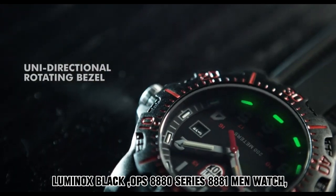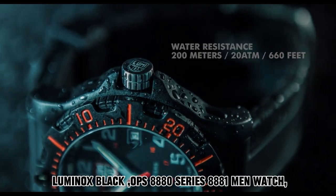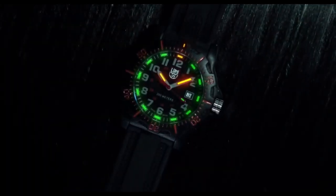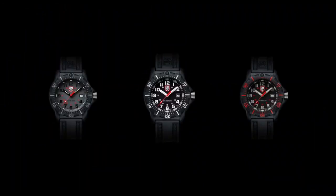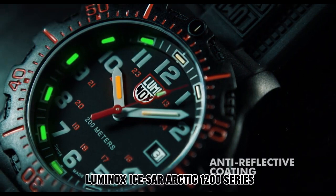Number 2: Luminox Black OPS 8880 Series 8881 Men's Watch. The wristwatch features a round shape with an analog display type. Securing the watch is a deployment clasp, ensuring a secure and comfortable fit. The case diameter measures 45 mm, while the case thickness is 13 mm. The band is made of polyurethane with a width of 23 mm in a sleek black color. The dial also boasts a black hue, with a notable glow-in-the-dark capability. Weighing 2.54 ounces, it operates on Swiss quartz movement and is water-resistant to 200 meters.